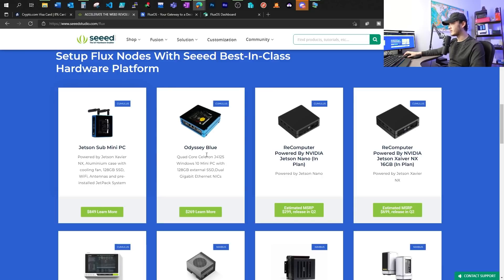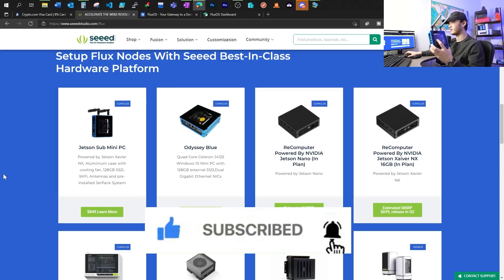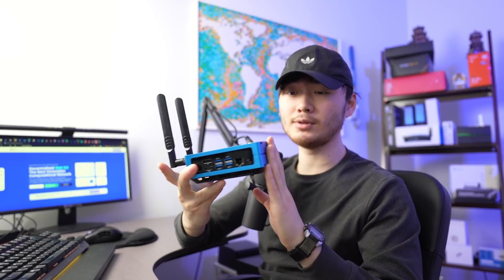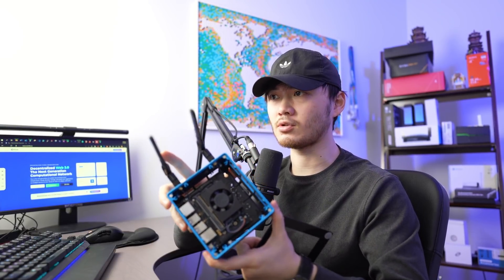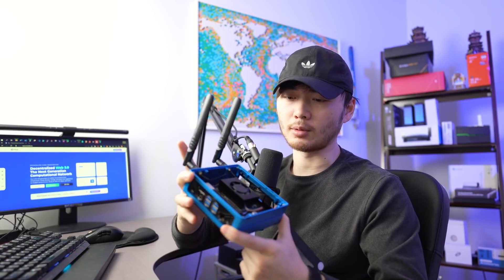I really like the blue box for some of these single board computers. Here's the Jetson Xavier NX — I actually have one of these devices and absolutely love it. It's got a blue aluminum box that fits the Flux theme, with a glass top you can pop off to reveal the Jetson chip mounted on top of a carrier board. This is the Xavier NX, which is a little overkill for the new requirements, but it's what I have, and I'm going to use it to run a new node.